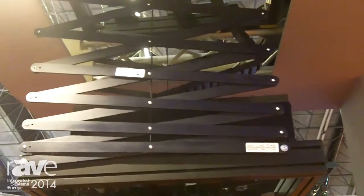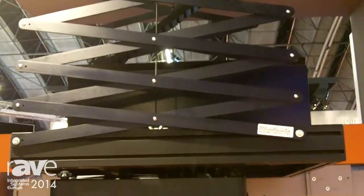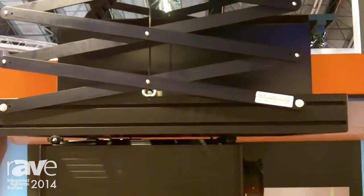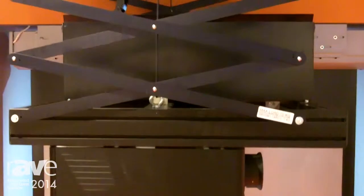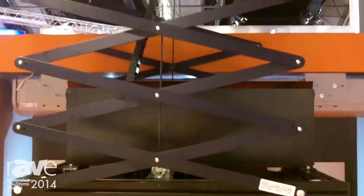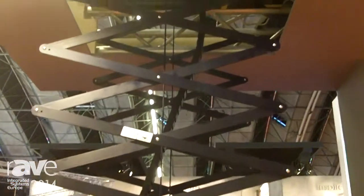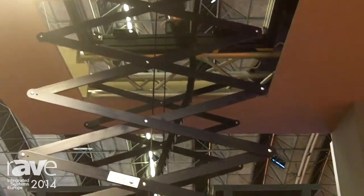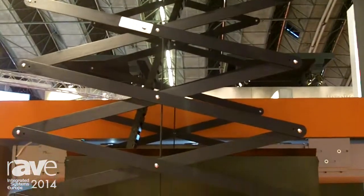This is a projector lift for large video projectors. It can carry video projectors up to 70 kilos in weight and the lift drops down to a five meter drop. It can be set at two stop levels: one for video projection mode and one for surface mode.